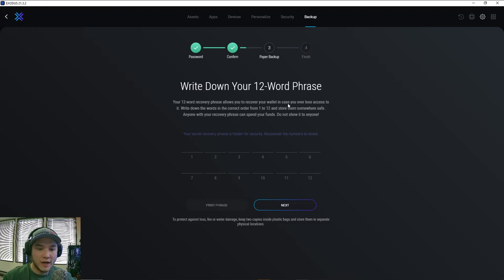This 12-word recovery phrase is super important. It says: 'Your 12-word recovery phrase allows you to recover your wallet in case you ever lose access to it. Write down the words in correct order from 1 to 12 and store them somewhere safe.' These are your last resort backup words — if you get a new device, your phone gets stolen, or you lose your phone, these 12 words are necessary to access your funds again. The words are hidden at first; hover over each one individually to reveal it, then write each one down in order.